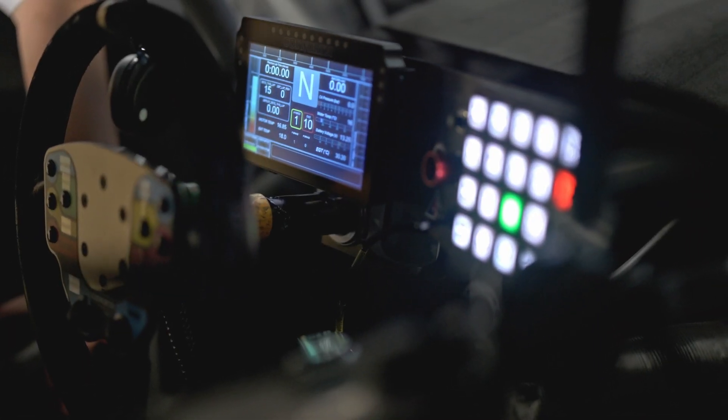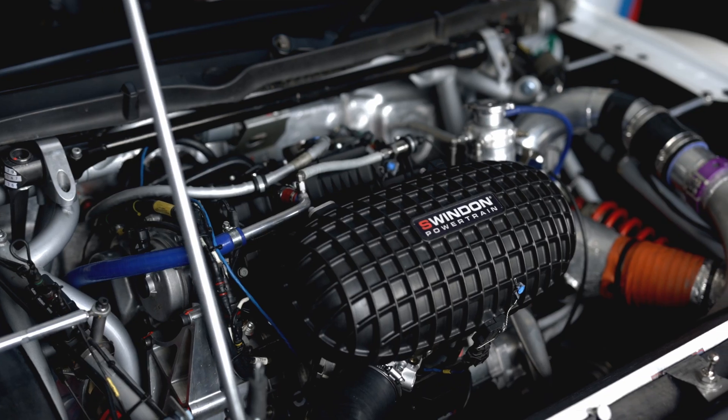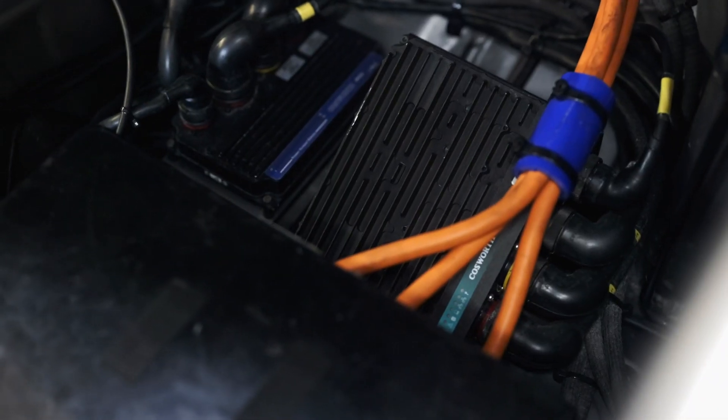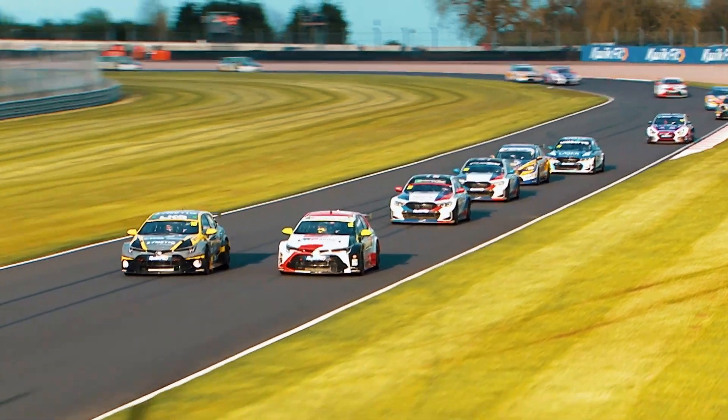Here at BTCC, Cosworth provide all of the electronics system as a spec kit. The main component is the Antares, which is the ECU. The engine providers throughout British Touring Car use the Antares' capabilities to tune and manipulate the engine according to both the regulations and performance figures that they try to meet.